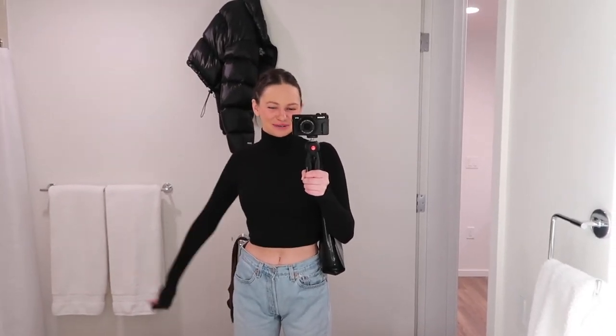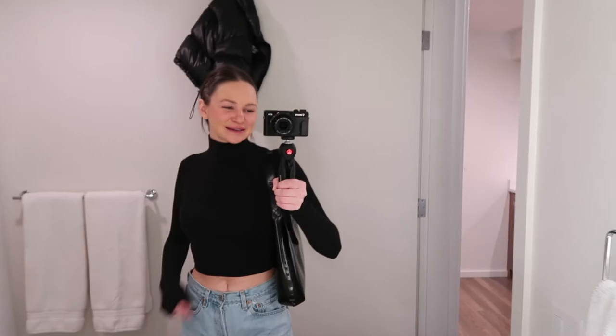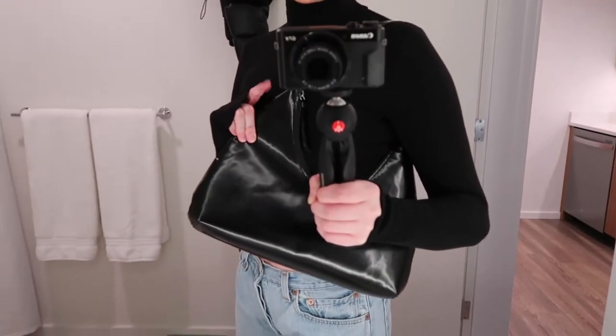Hey guys, welcome to another vlog. I'm gonna go to Whole Foods and get stuff for dinner. What I'm wearing is just this Aritzia mockneck — I got it in the crop version. These are the Levi's 501s, you've seen these, these are the only jeans that fit me right now, which is fine — I'm trying to work out and get back on track. But the 993s, the ALD New Balances. Tried and true, Fry Amber Bag.